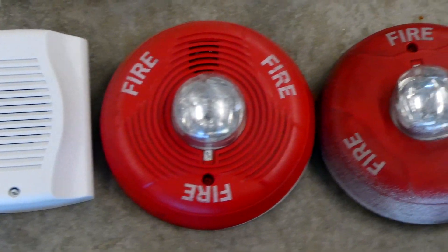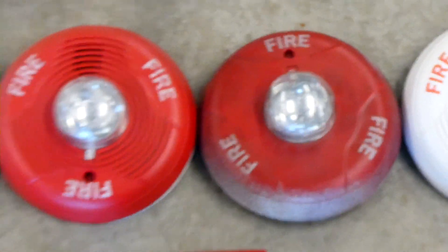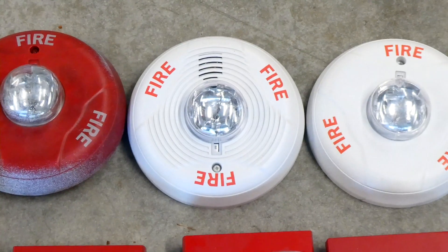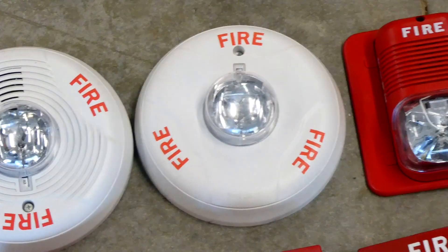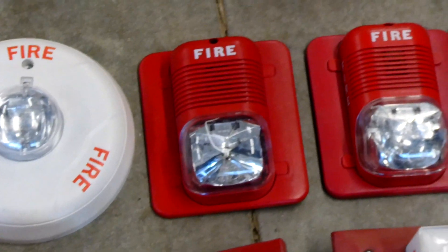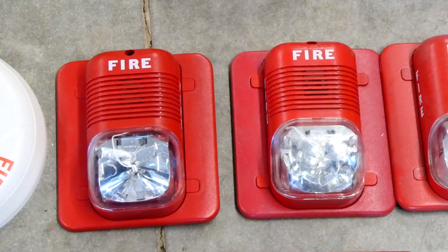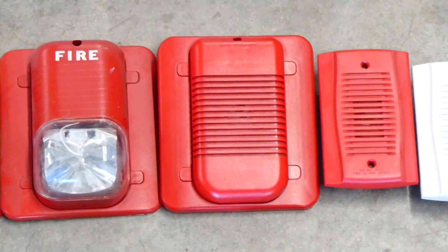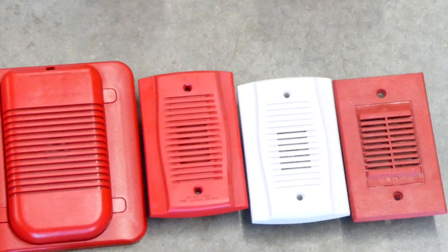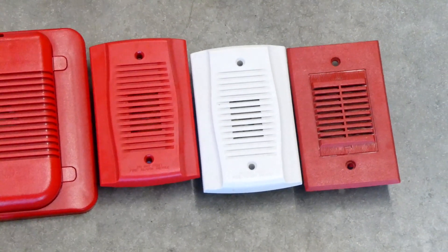I have a red System Sensor ceiling mount Spectralert Advance, a strobe-only version, and a horn strobe version. To the right is another ceiling mount Spectralert Advance white horn strobe and a white strobe only. I have two Spectralert Classics of different generations, a Spectralert Classic strobe only, and a Spectralert Classic horn only. And then I have my System Sensor mini horns — the one on the far right is the oldest.